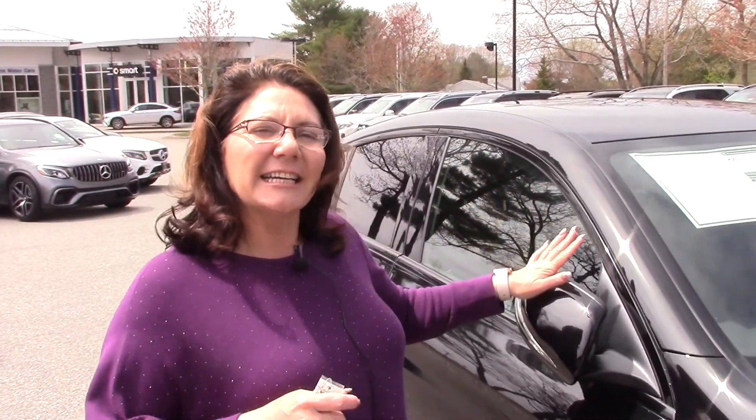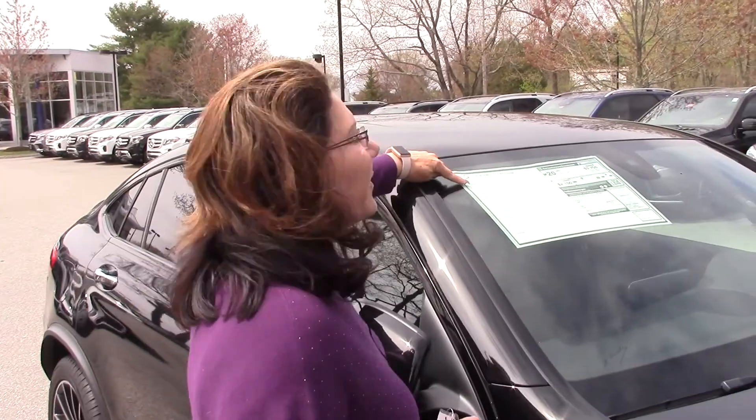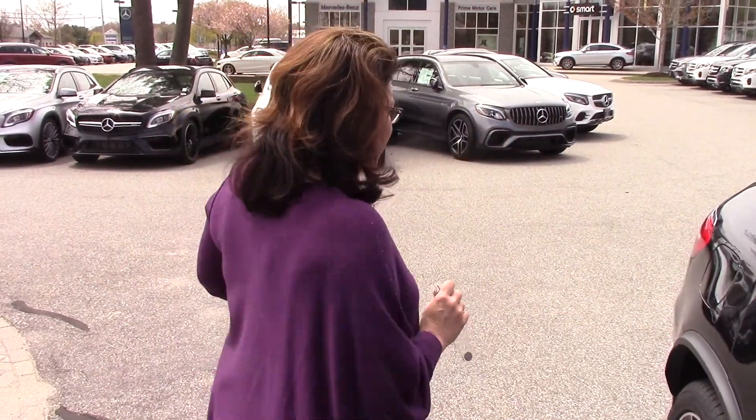This is a V6 bi-turbo 3.0 liter engine, and if you look at the window sticker, we're going to have 362 horsepower and 384 pound feet of torque. This is a nine-speed transmission, so when you put this in sport mode and go down the road, you're going to find it shifts beautifully and seamlessly with that nine-speed transmission.